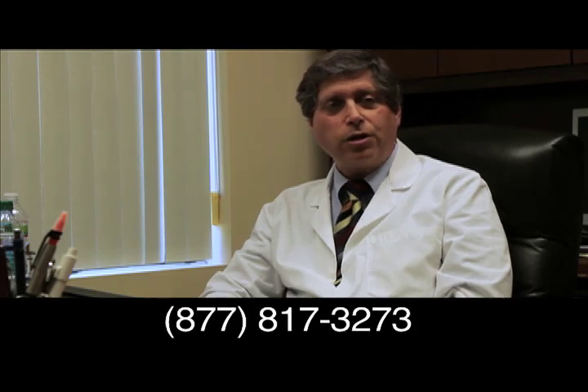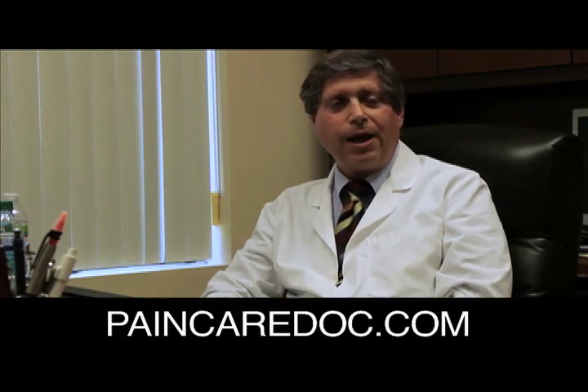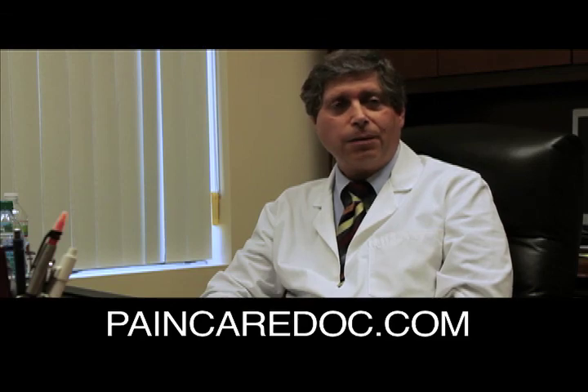If you're interested in contacting me, you can reach me at the Center for Spine, Sports and Pain Management by calling 877-817-3273, or you can visit us online at paincaredoc.com.